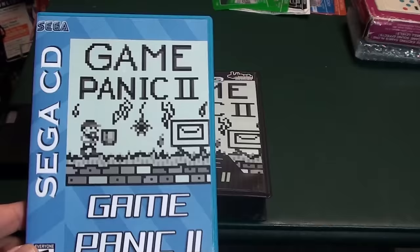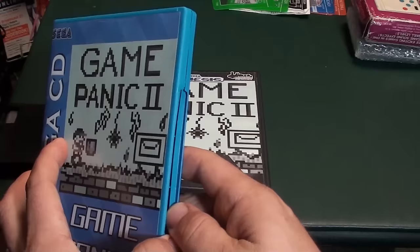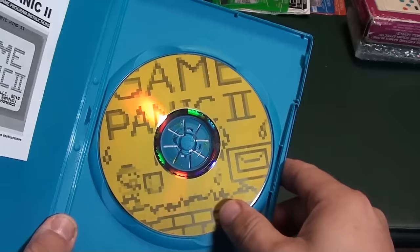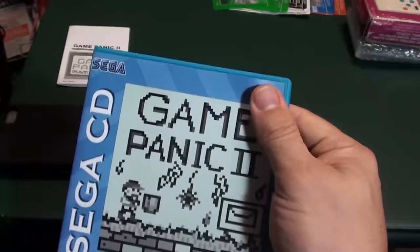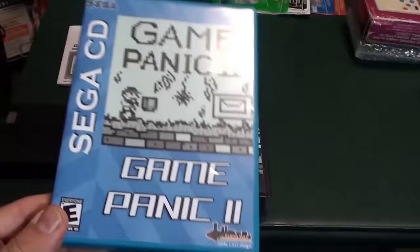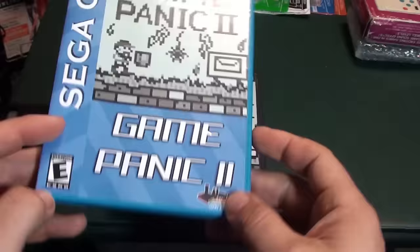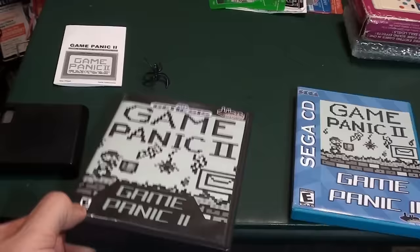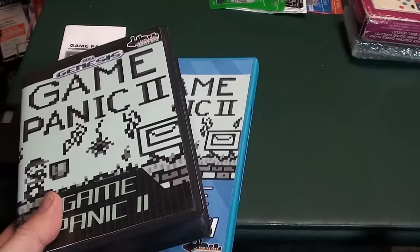The Sega CD version is essentially the same game, just a little different — it doesn't have the PRGE 2016 in the title screen. It comes with the same label and the same manual, but it comes with a laser-scribed disc. There isn't a label that peels off; it's actually laser etched into the disc. This works on all Sega CD models that can play burned games, and it comes with a blue DVD case. The Sega CD version of the game is $25, the Genesis version is $40, and if you buy both together, I'll knock $5 off.